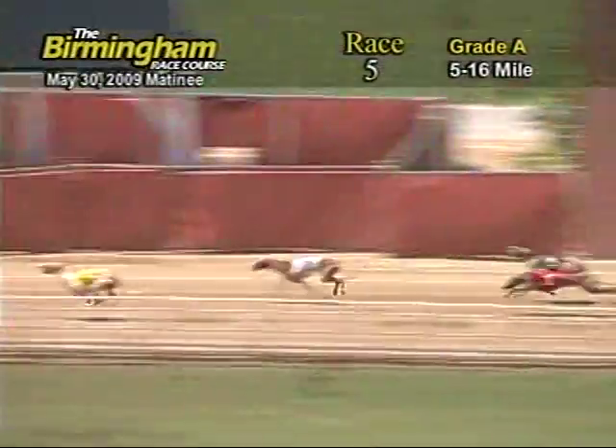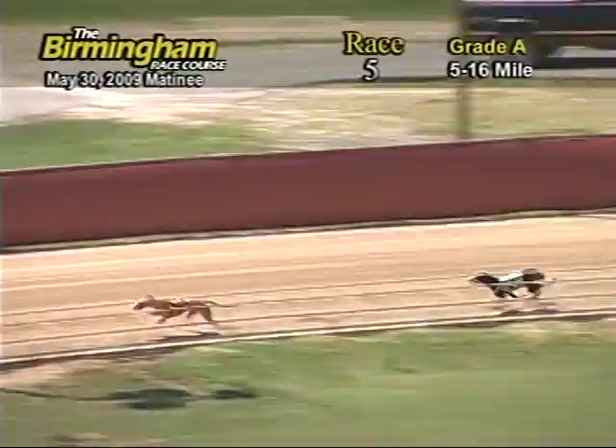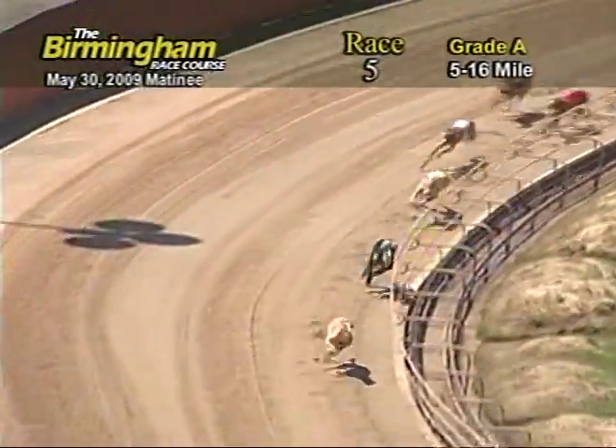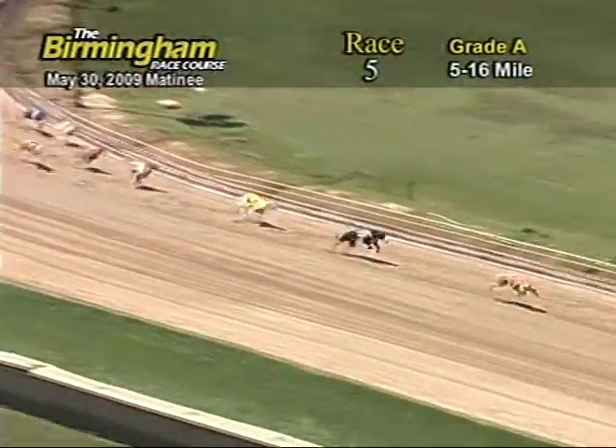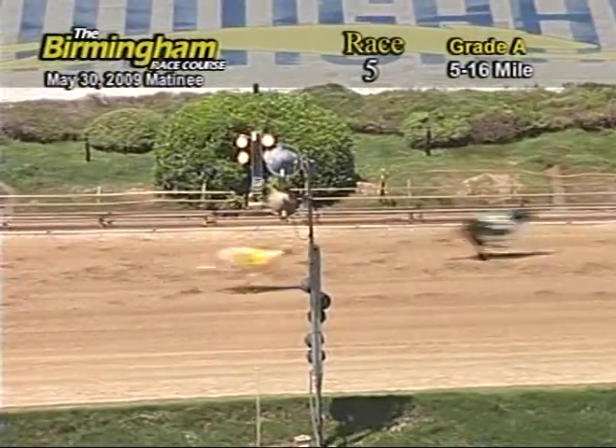On the 7-8-3-5-1-4-and-2. Entering the final turn, number 8, USS Cool Move holding on to lead on the 7-6-and-3. Heading for home, number 8 holding on to lead on the 7. As they go into the wire, it's going to be 8-7-6-and-3.